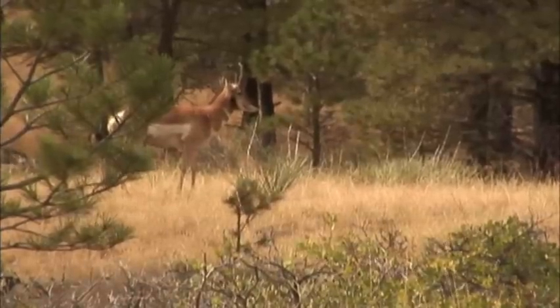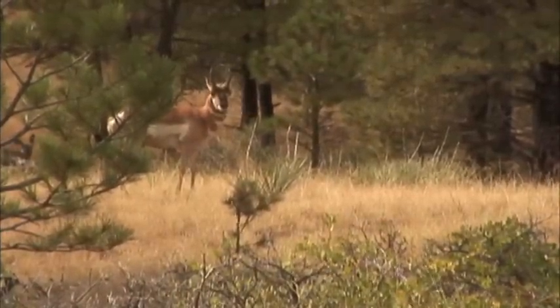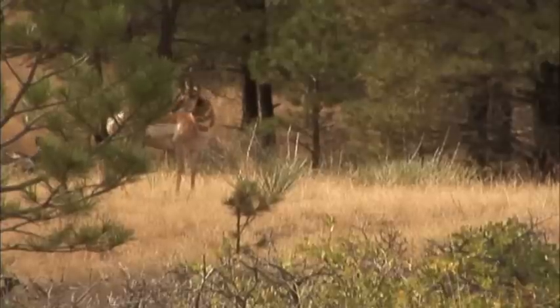I've been fortunate to hunt pronghorn in Wyoming a couple of times with my bow, but in both cases it was over water holes, sitting there waiting for the animals to come to a spot — much more of a controlled environment than a spot-and-stalk hunt like we have here. Now you've got a lot of experience with this type of hunting. What are some of the keys to getting close to an animal?